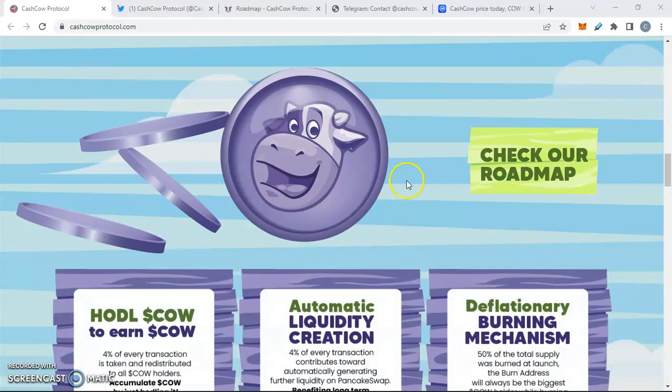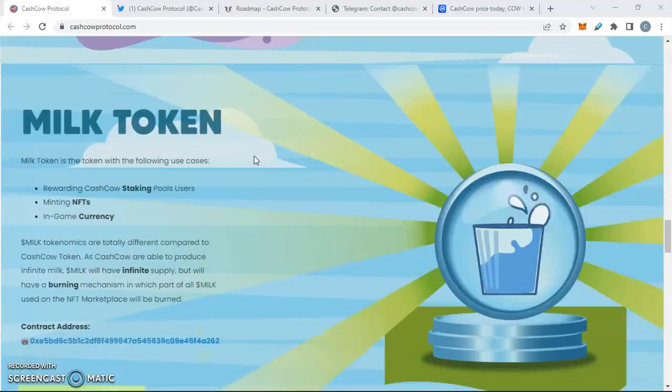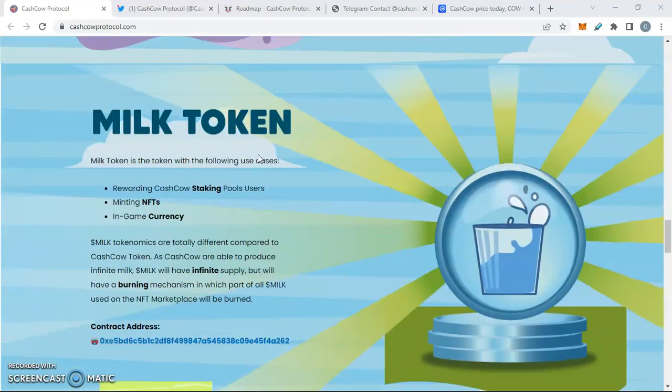We're going to look at the Cash Cow tokenomics and the roadmap. Looking at the Milk token — Milk token is a token with the following use case: rewarding Cash Cow staking pool holders. So users who are using the staking pool get rewarded with Milk. I like how they're making it so you need one token to make the other one work — that's really smart.